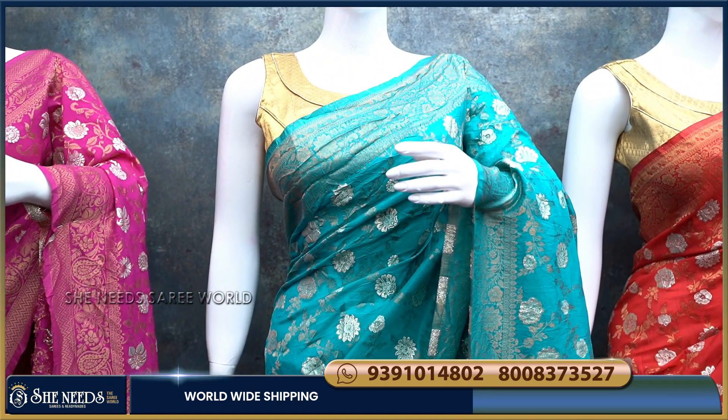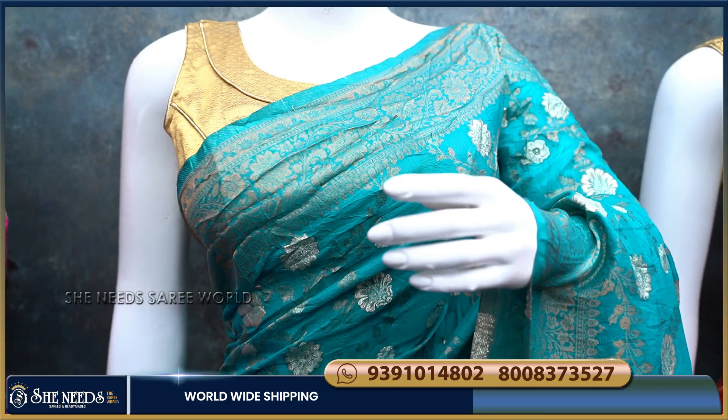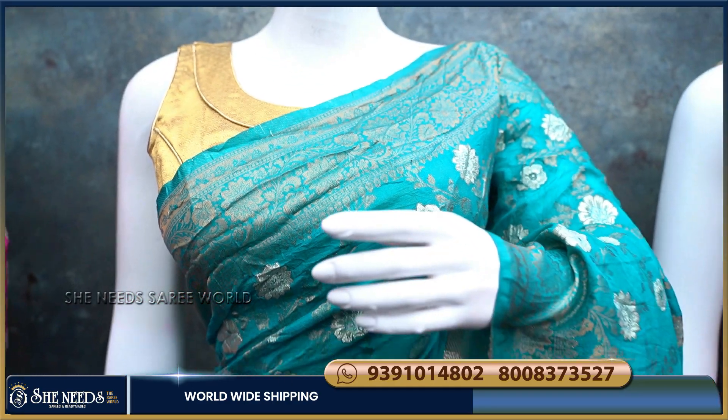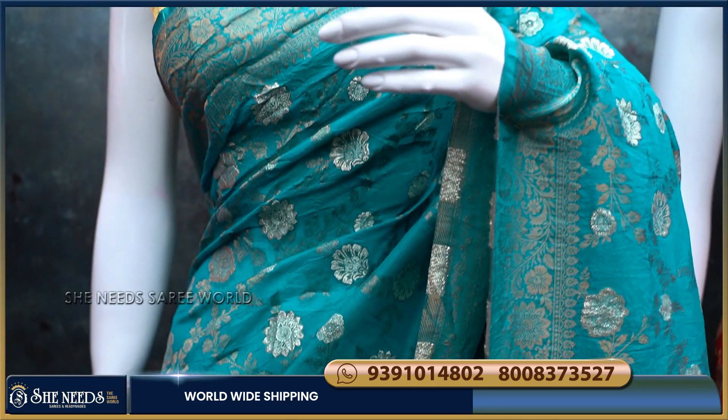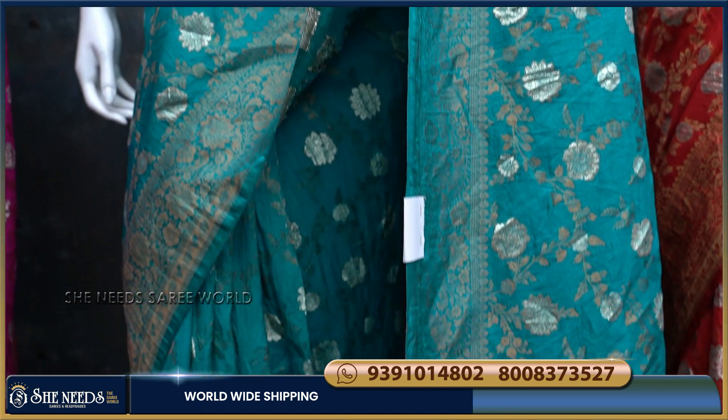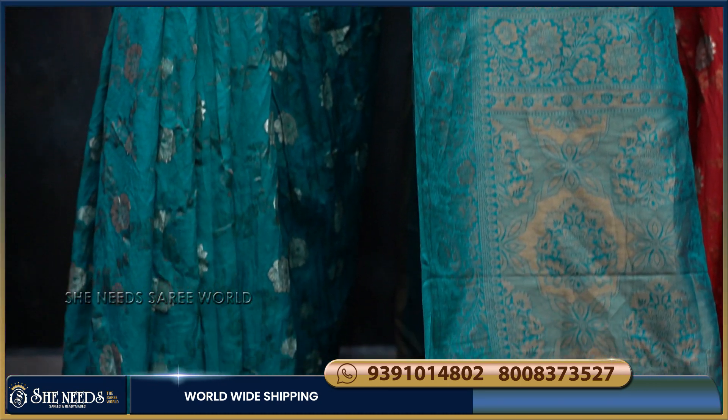Now the next color — the Ramah Green combination is very good. The color combination overall is very good. If you look at the blouse for this saree, you can choose self-interest or use a contrast blouse.